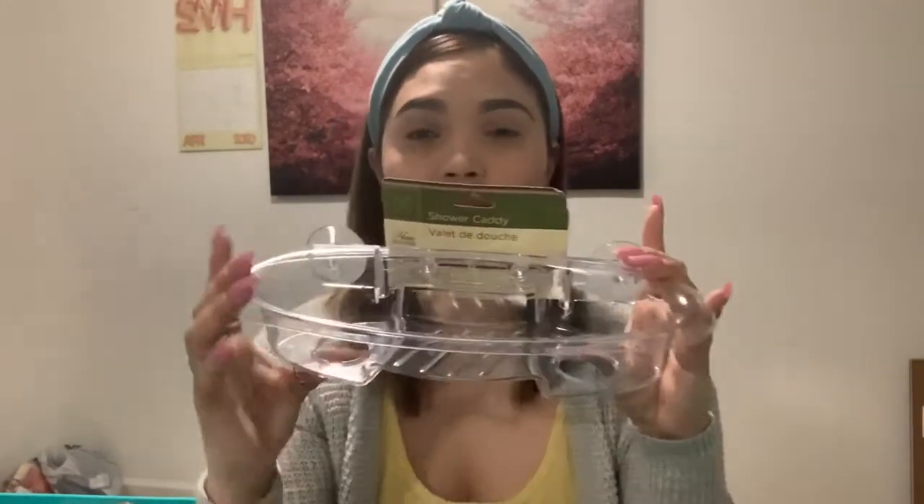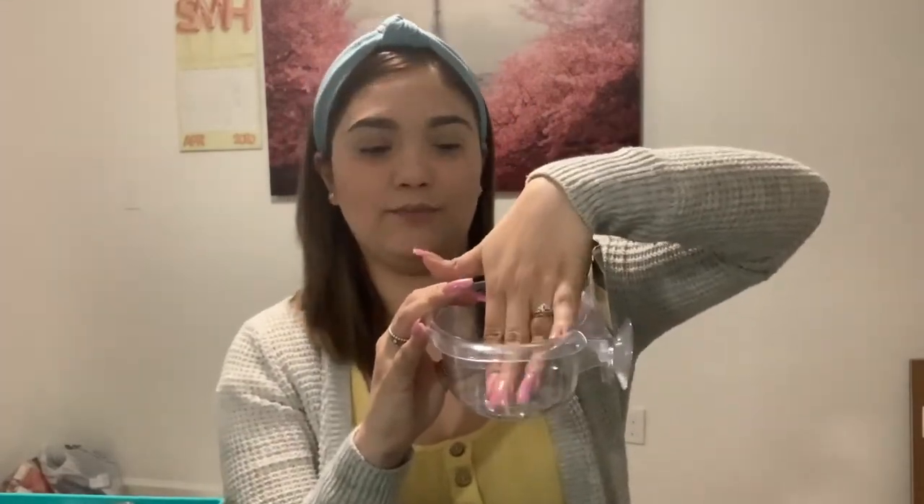I bought this one to hang in the restroom. You hang it and you put your shampoo, conditioner, razors, shaving cream — anything you need — in a little corner. So I thought this one was a really good thing, and like I said, everything was a dollar. I think this one was a really good one.